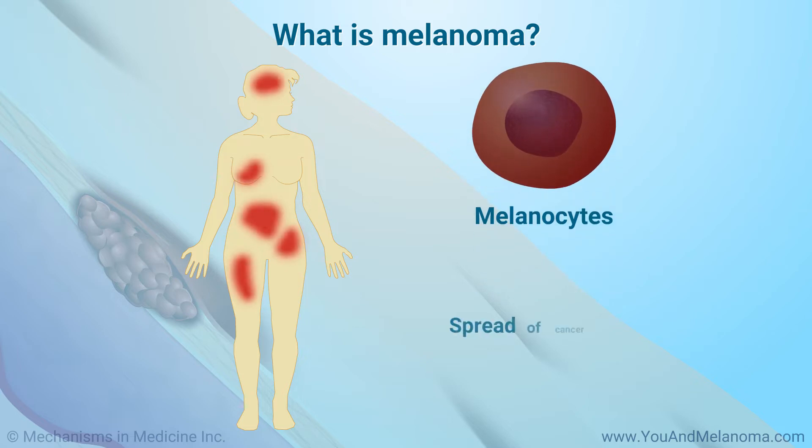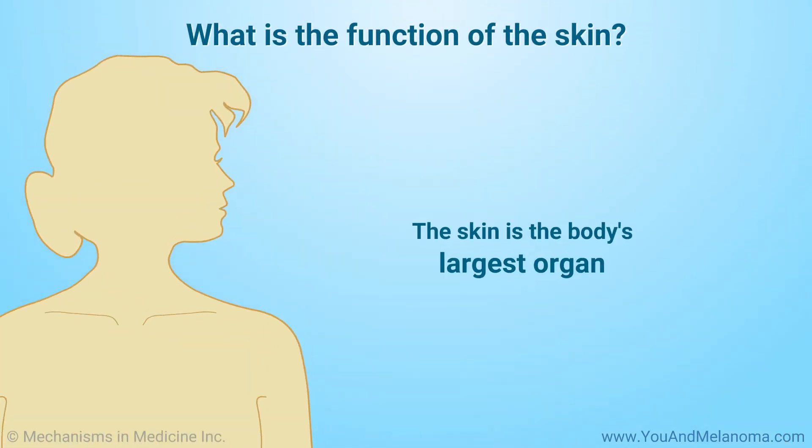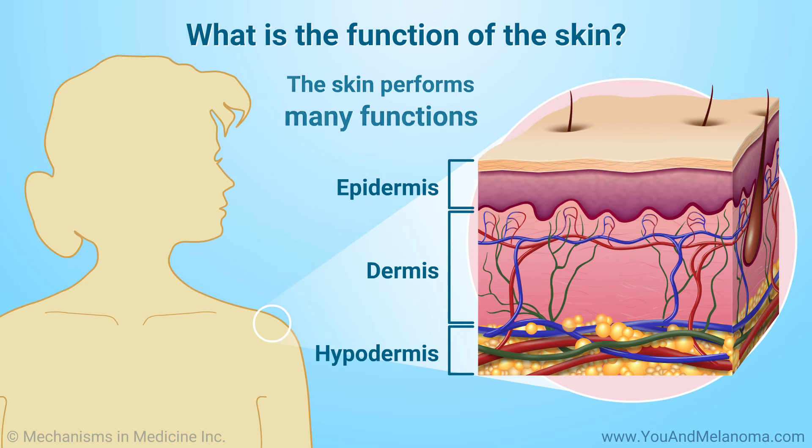The spread of cancer is referred to as metastasis. The skin is the body's largest organ, with a total area of about 20 square feet. The skin performs many functions.